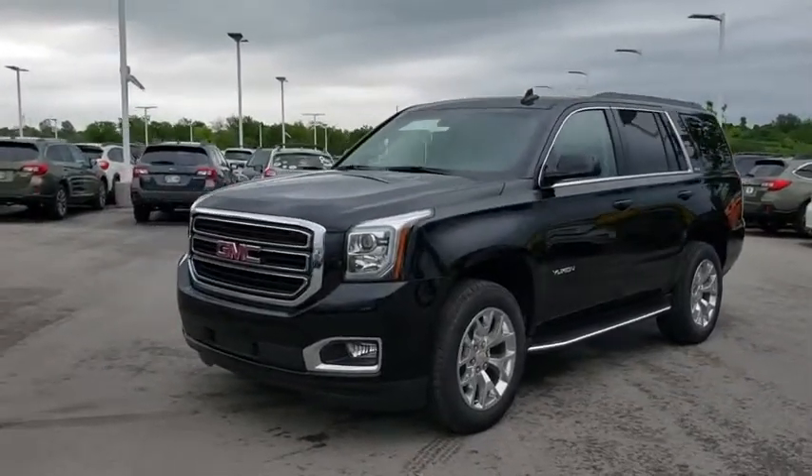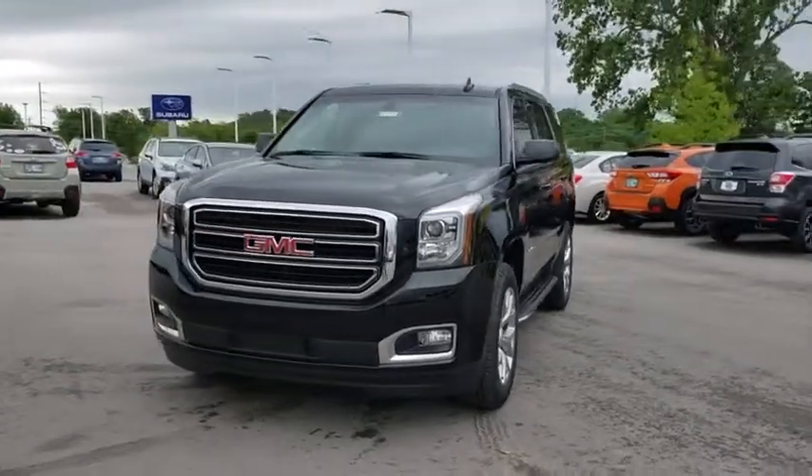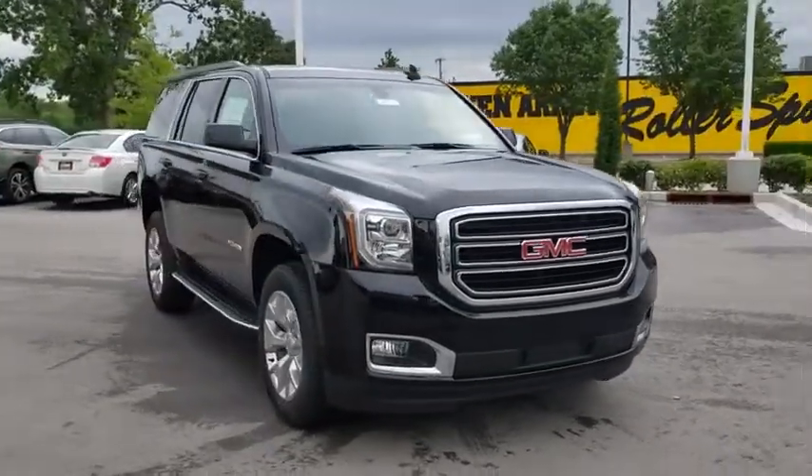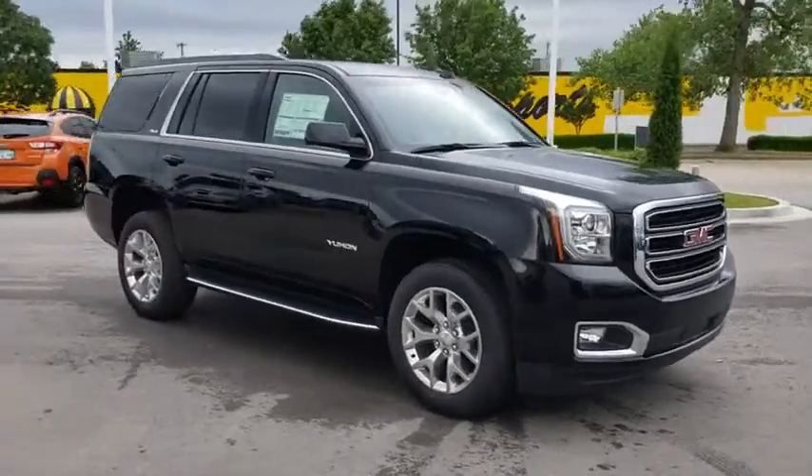2019 GMC Yukon. Peace of mind comes standard with GMC's powertrain warranty and Yukon's five-star frontal crash test rating.